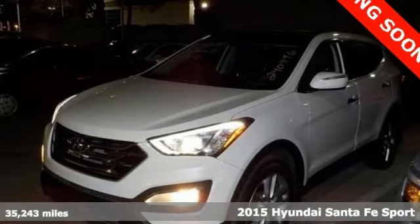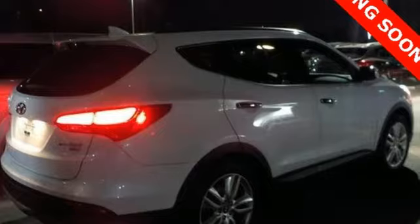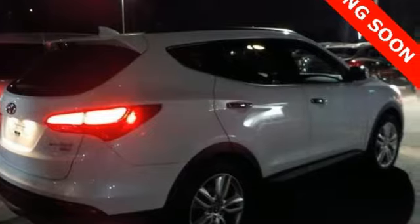Here's a 2015 Hyundai Santa Fe Sport. Set your sights on all you can do. Premium space, spirited performance and a healthy dose of fun for everyone makes this perfect for the family and perfect for you.